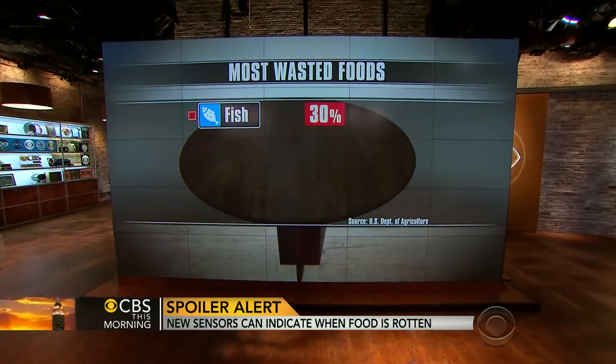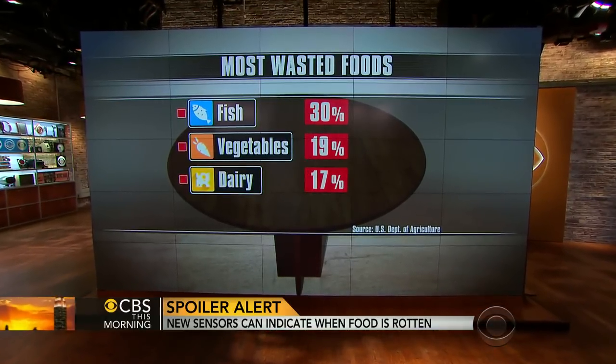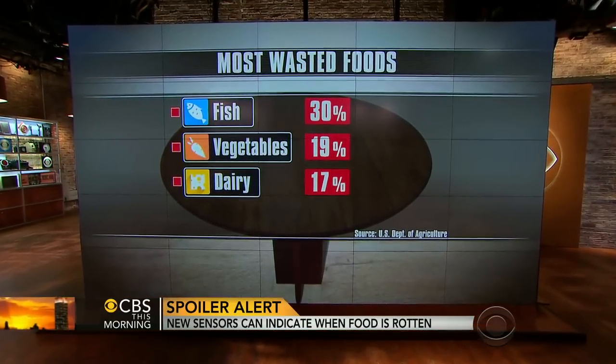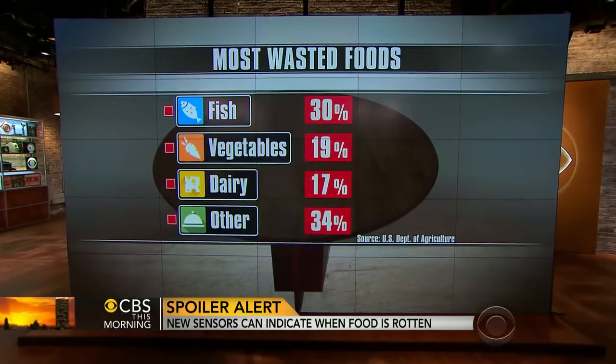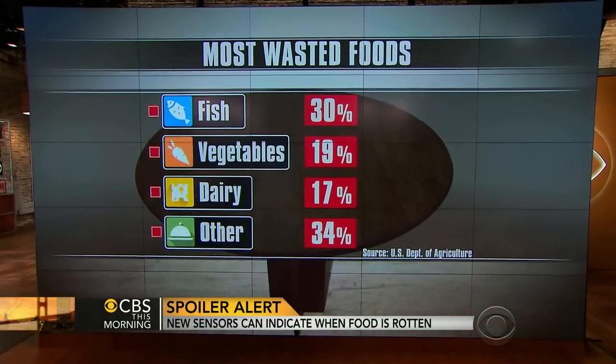There are some lower-tech solutions to food spoilage too, by the way — including how you store broccoli, for example. It turns out the way to save broccoli in your refrigerator, since it always goes limp, is to put it in a plastic bag because it breathes in there and stays moist.